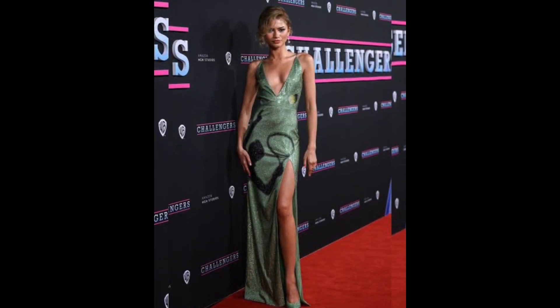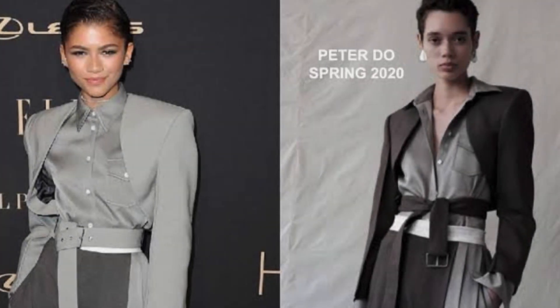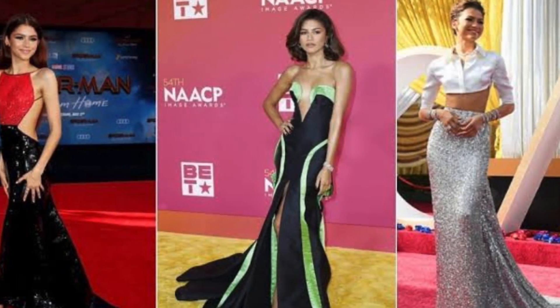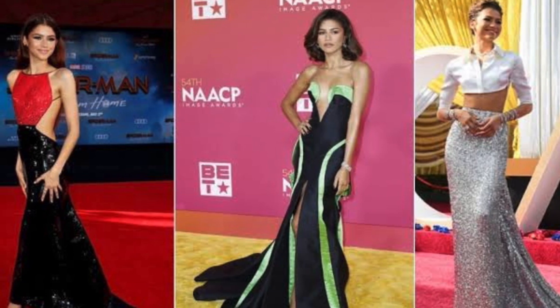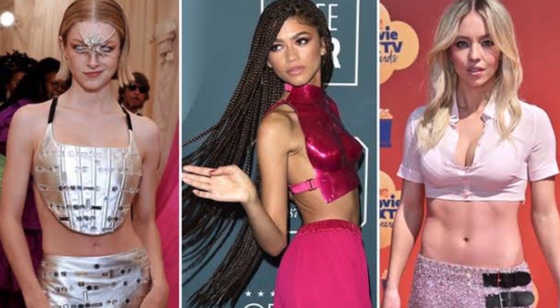In a simple but beachy outfit, the Challengers actress wore a tiny halter crop top with Maison Margiela tabi ballet flats, a slouchy black low bag, and our personal favorite piece: her ruched waist, flared maxi skirt. While her skirt is likely a luxury pick,